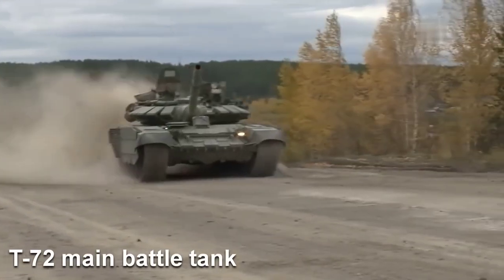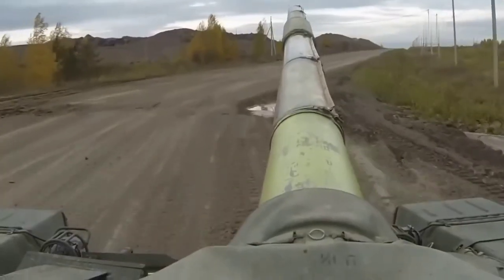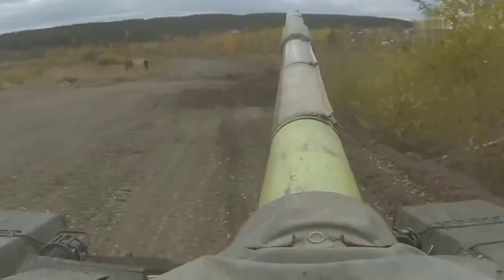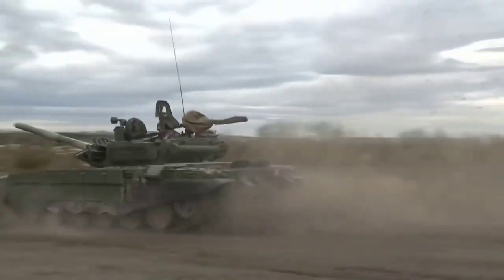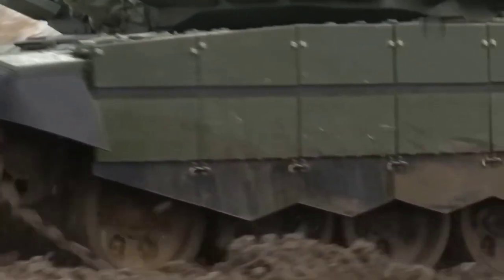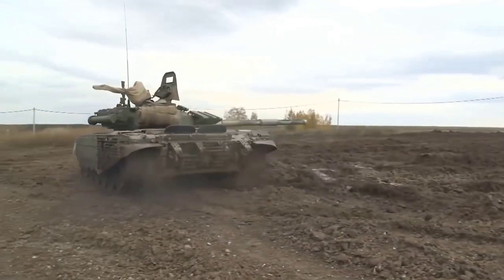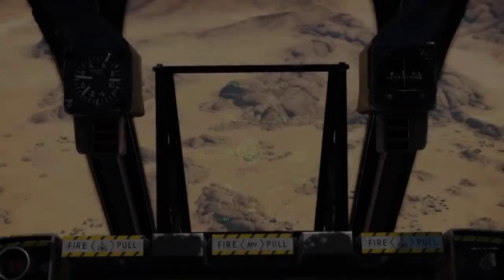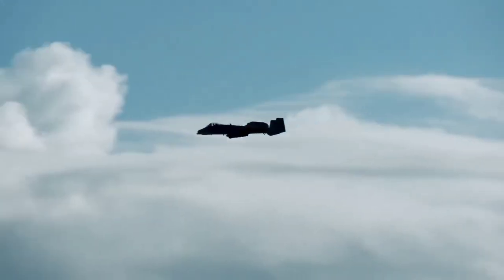The T-72 main battle tank was built specifically to overwhelm NATO forces. Swarms and waves upon waves of T-72s can trample everything in their path and swallow all opposition completely whole. All the allies of the Soviet Union had their own T-72 stocks too. The solution? The A-10 Warthog — tank killer, angel of death. This jet was designed specifically as the machine to foil any such ambitions.